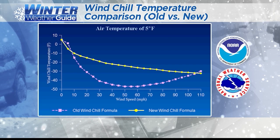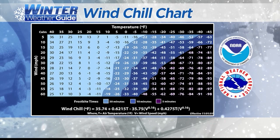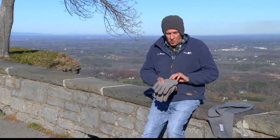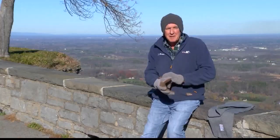I remember forecasting wind chills of 70 degrees below zero on the old chart. Since 2001, you still get 40 to 50 below and that's bad enough. Remember, wind chill temperatures only affect warm-blooded things — us and our pets. At 18 below, frostbite can occur in 30 minutes; at 35 below, 10 minutes; and at 50 below, frostbite can happen in as little as five minutes. A good hat covering your ears, a scarf around your neck and face, and warm gloves will all help prevent the worst effects.